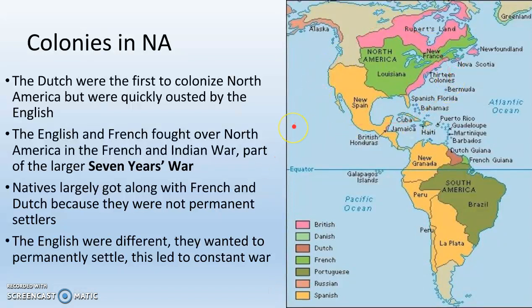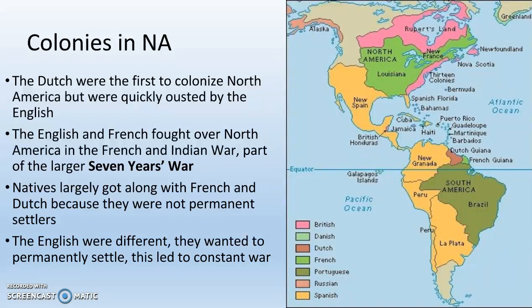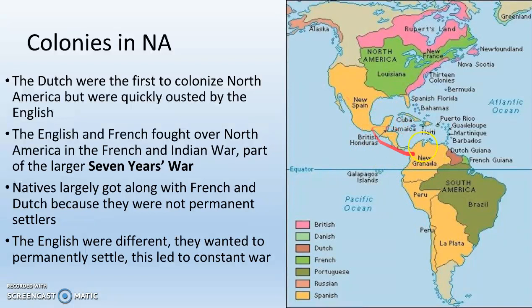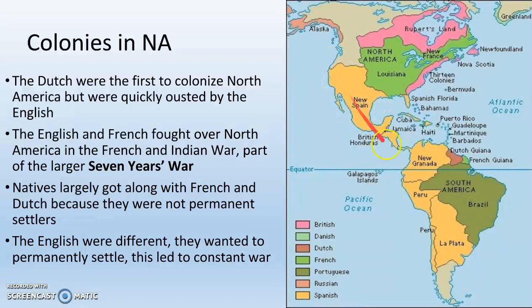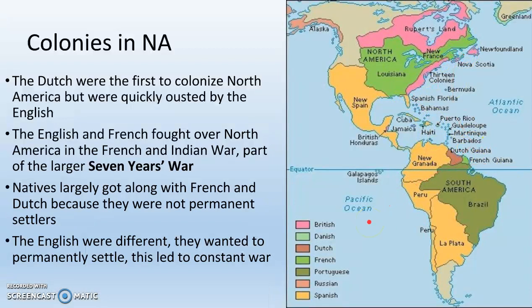We do have civilization in North America, though it is not nearly as advanced as what we saw in South America and Central America with the Aztec, Maya, and Inca. That's quickly going to change when the Europeans show up. The Spanish, shown in yellow on the map, conquered pretty much all of Central America, about half of South America, and up into the United States — taking over most of California, Texas, and more, as well as the Caribbean. The Spanish mostly stayed out of North America proper, especially the East Coast. The first to actually colonize North America were the Dutch, shown in brown. The English and the French quickly followed and kicked the Dutch out of North America.